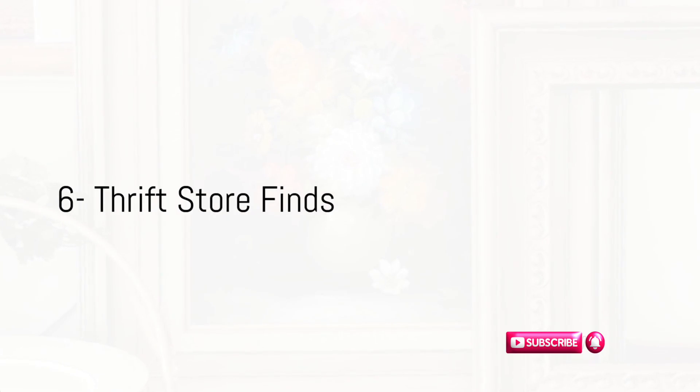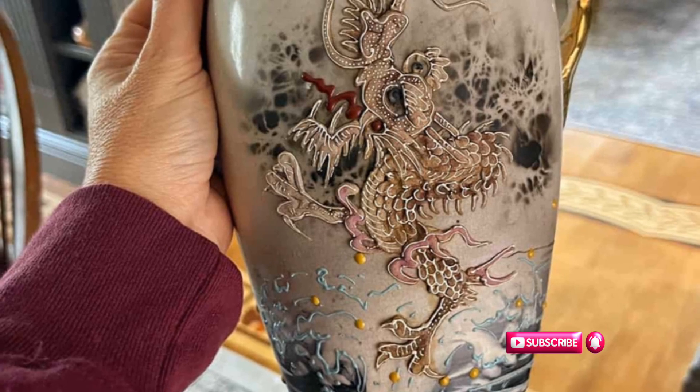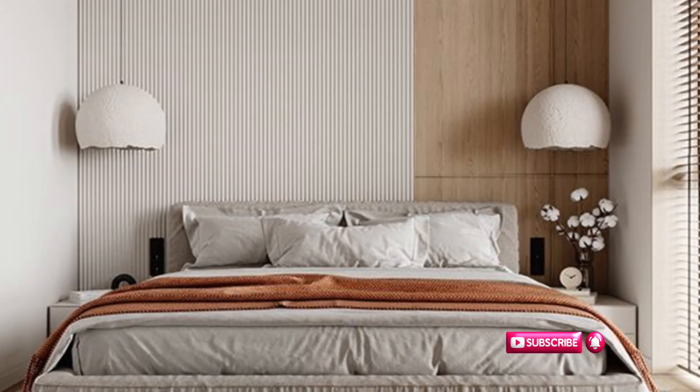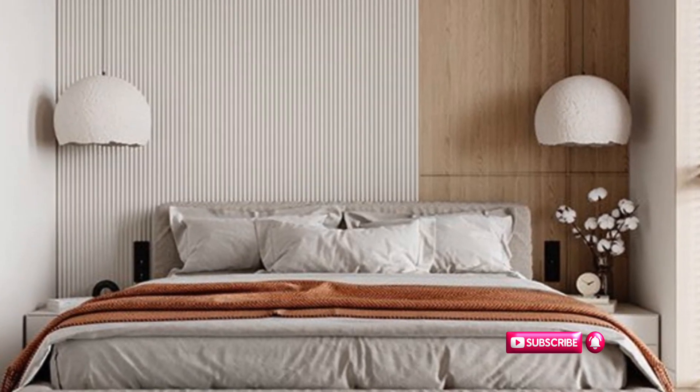Don't forget to visit thrift stores and second-hand shops. You'll be surprised at the furniture and decor pieces you can find. With a little creativity, you can turn these into chic, one-of-a-kind pieces. Invest in one or two statement furniture pieces — a stylish nightstand or a luxurious-looking dresser can elevate the entire room, or create a statement wall as a focal point.